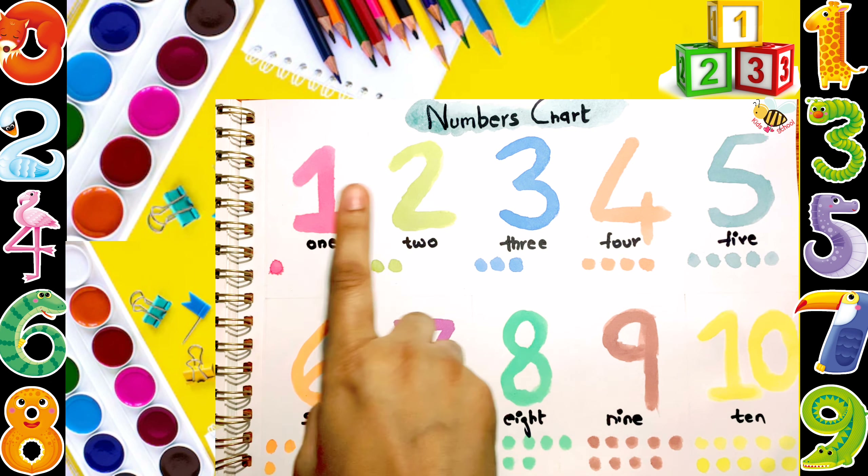7. S-E-V-E-N. 1, 2, 3, 4, 5, 6, 7. 8. E-I-G-H-T. 1, 2, 3, 4, 5, 6, 7, 8.